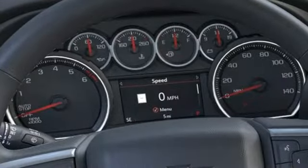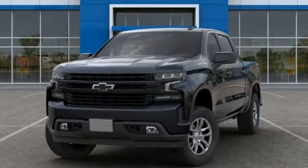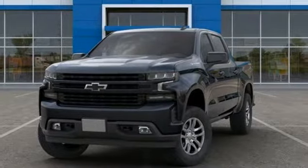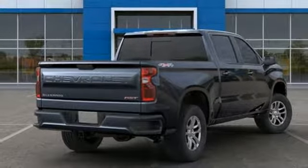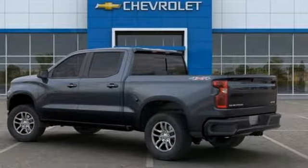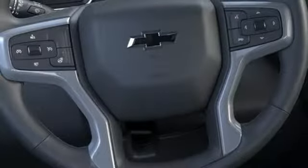Streaming audio, power heated mirrors, front heated leather bucket seats, doors and push button start proximity key, dual zone climate control, automatic transmission, trailer brake controller, electronic shift on the fly, and intercooled turbo inline four-cylinder engine.